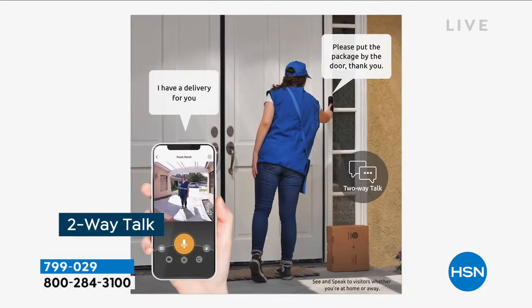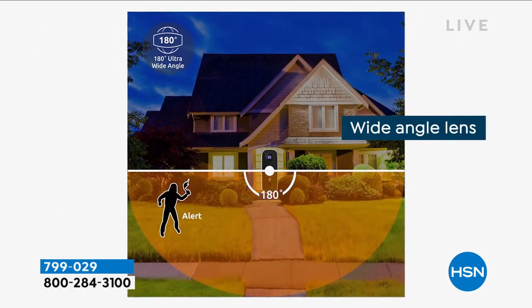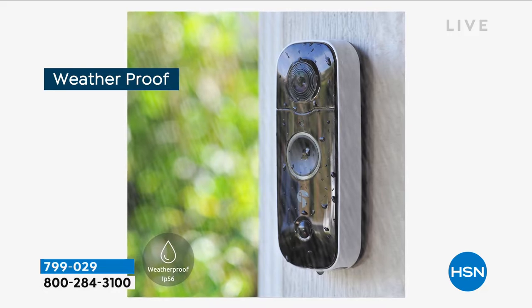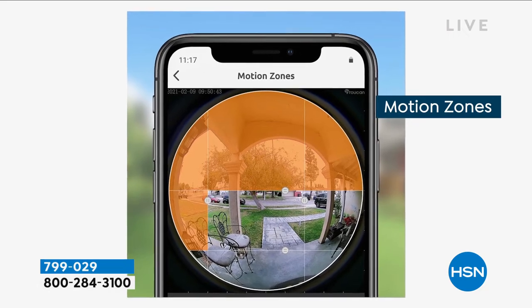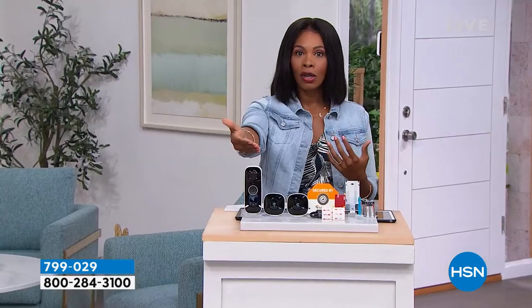It's got a built-in battery. You're getting two chimes so you can put them in different areas around your home — one upstairs and one downstairs — so you can hear what's going on. This is weatherproof, of course, because it's made to be outside. You also have the ability to have two-way talk so you can hear what's going on outside and talk to the person out there.